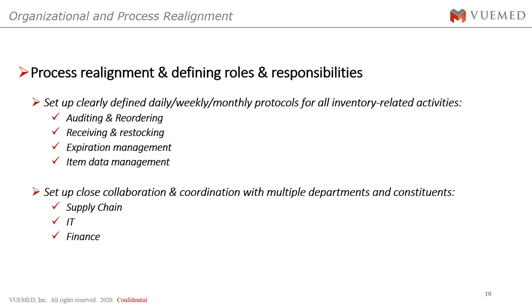To get there, there was significant realignment and redefinition of roles and responsibilities. They established clearly defined daily, weekly, and monthly protocols for all inventory-related activities — something that had never existed at Loma Linda before this implementation. They set up accurate processes for auditing and reordering, receiving and restocking, expiration management, and item data management. All of this had to be coordinated across three departments: supply chain, IT, and finance — because without IT there's no installation, and finance controls the purchasing budget.